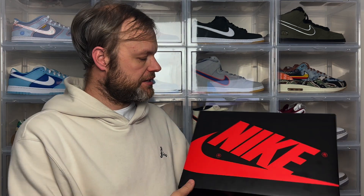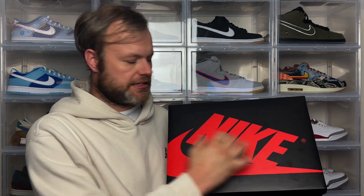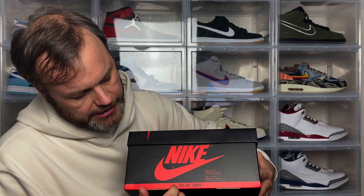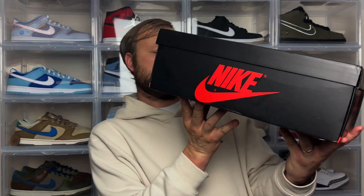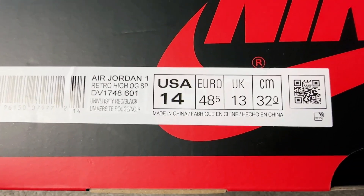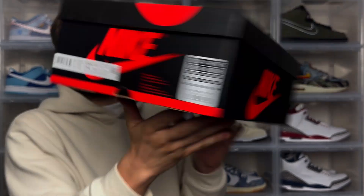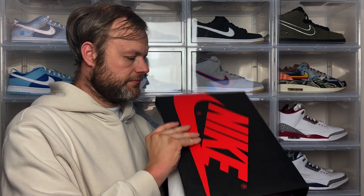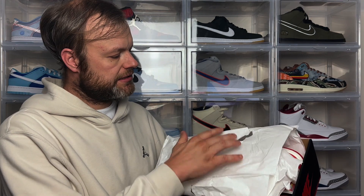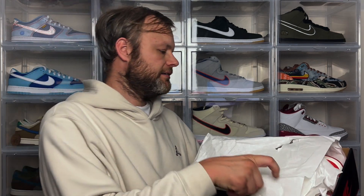One thing I'd say is that because it's tied to a Spider-Man movie, I was expecting special packaging — but unfortunately you don't get any. You just get the standard Nike Air Jordan 1 box with Nike text and swoosh in red on the top, in a glossy finish. Nike on both sides, and 1985 Air Jordan 1 on the bottom. The size tag reads Air Jordan 1 Retro High OG SP, colorway University Red Black — my true size of UK 13, US 14.